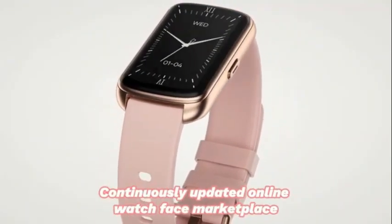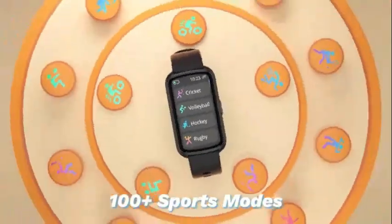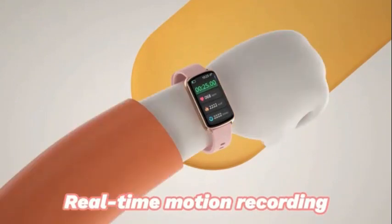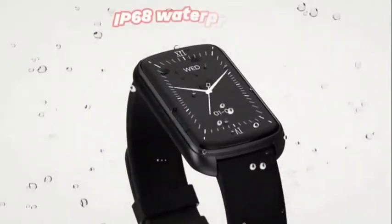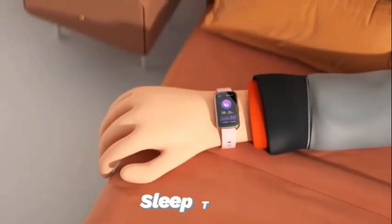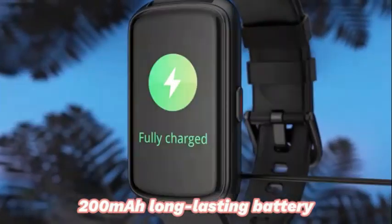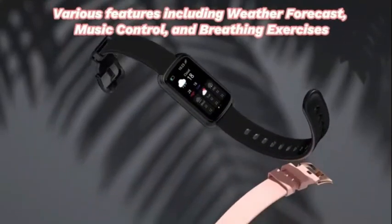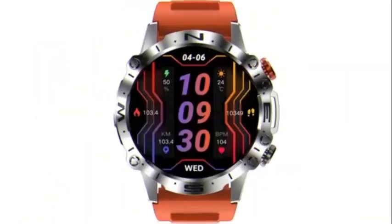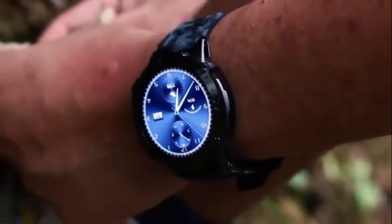Number 5: The MindRose Smartwatch Fitness Tracker with Heart Rate, Blood Oxygen, and Blood Pressure monitoring is a modern and stylish wearable device that offers a range of features to help individuals track and improve their fitness goals. With its sleek design and impressive functionality, it caters to a wide range of users. One of the notable features is its ability to monitor heart rate, blood oxygen levels, and blood pressure, which is particularly valuable for individuals conscious of their cardiovascular health. The device provides accurate and real-time data, allowing users to stay informed about their overall well-being.